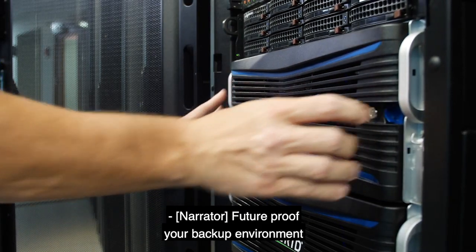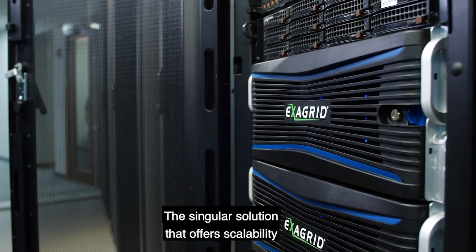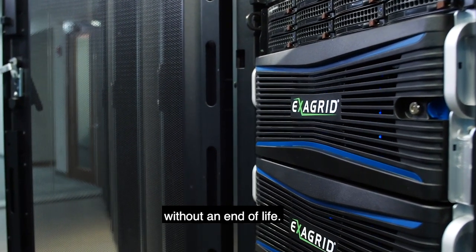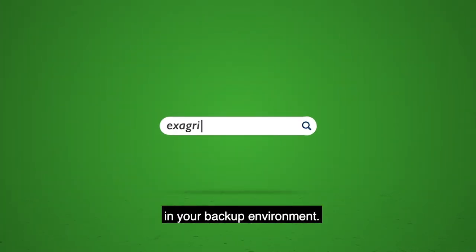Future-proof your backup environment with ExaGrid tiered backup storage — the singular solution that offers scalability without an end of life. Contact us today to solve the challenges in your backup environment.